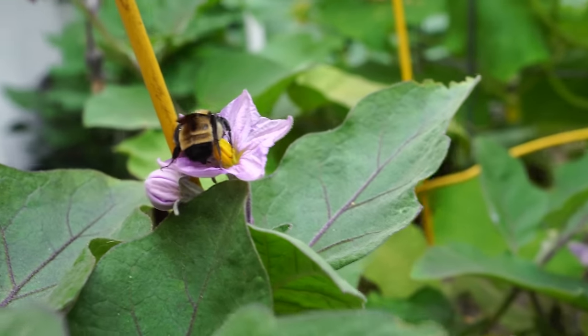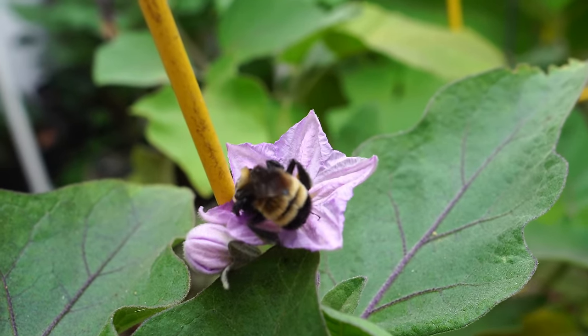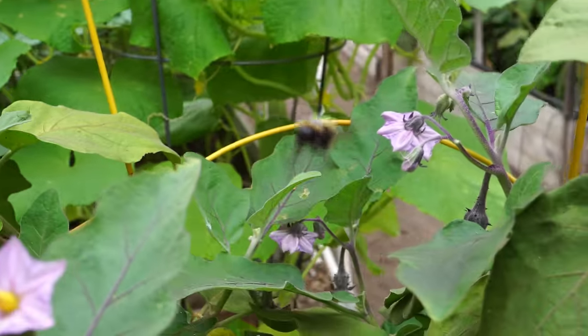And now let's meet its cousin, the bumblebee. The bumblebee is a much larger bee which has a unique buzzing sound, and it pollinates a lot of vegetables like eggplants, cucumbers, and squashes.